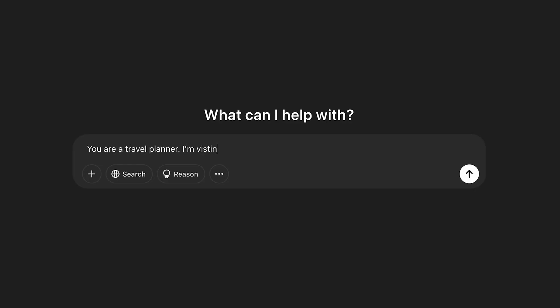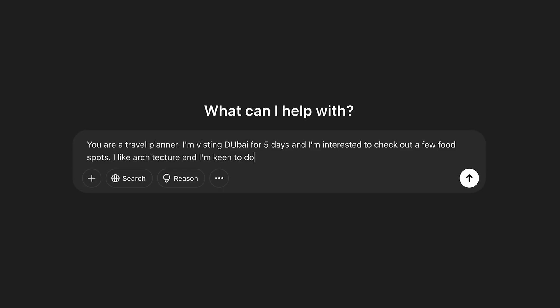Now that you understand the basics, here are some tricks to make your prompts even better. Number one is progressive prompting. One of the best ways to get the most out of ChatGPT is to think of your first prompt as the start of a conversation and not a one-time instruction. Instead of asking for a full project in one go, break it down into smaller focused stages. Start with something like: 'You are a travel planner. I'm visiting Dubai for five days and I'm interested in a few food spots. I like architecture and I'm keen to do a bit of shopping. Can you suggest a general day-by-day itinerary?' Once you get the initial plan, you can now build on it.